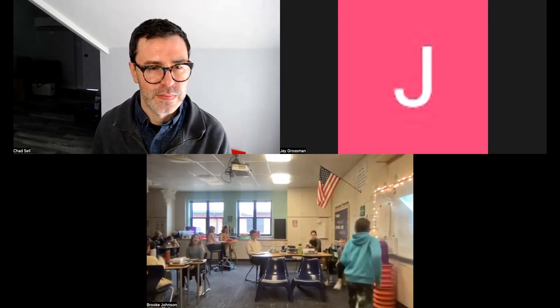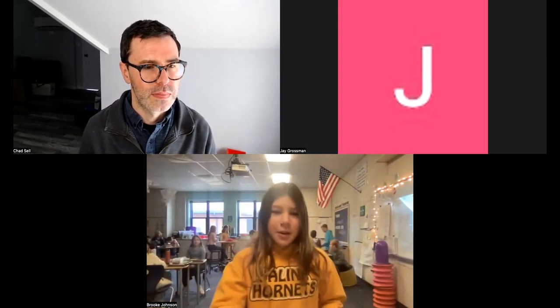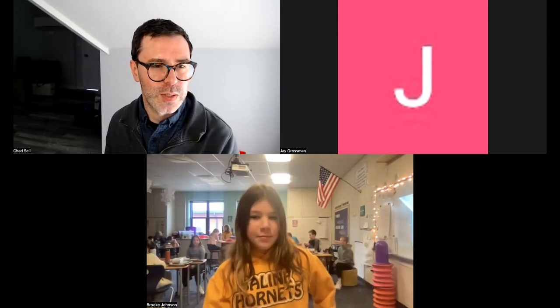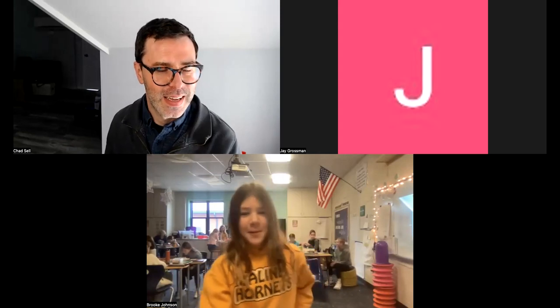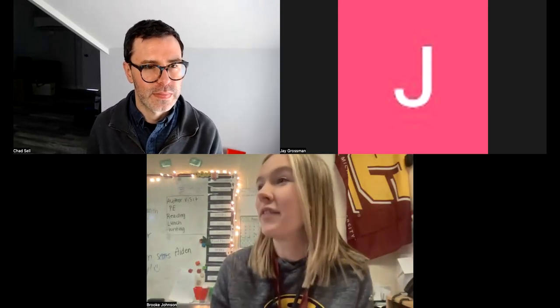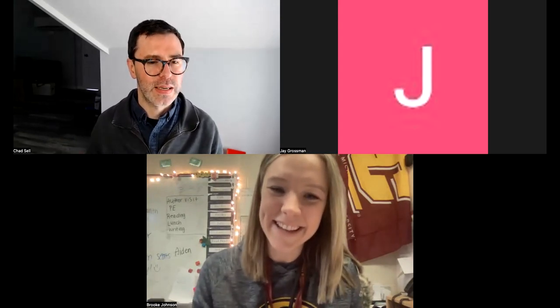Lauren asks: What is your favorite video game? I would say probably Zelda: Breath of the Wild on the Nintendo Switch — such a cool game. Thank you so much, it was so great to meet you and hear from you, and thanks for answering all of those questions. I'm so glad I was able to meet all of your students and share some cartooning tips. I think we're all very inspired — thank you for being part of our day! Have a great day everyone, bye!